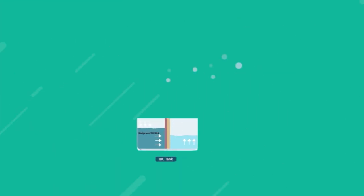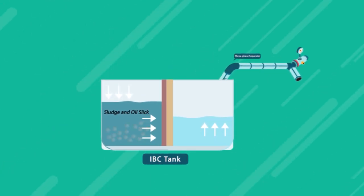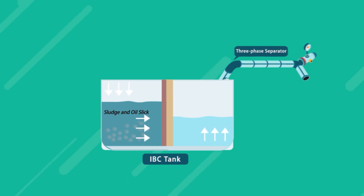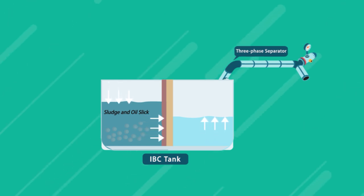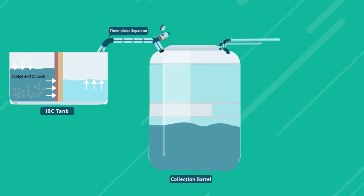The process starts with filtering the wastewater in the IBC tank through a three-phase separator to remove impurities such as sludge and oil slick. After filtration, the wastewater enters the collection barrel.